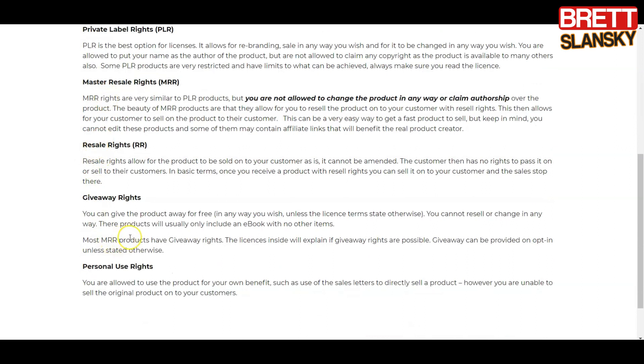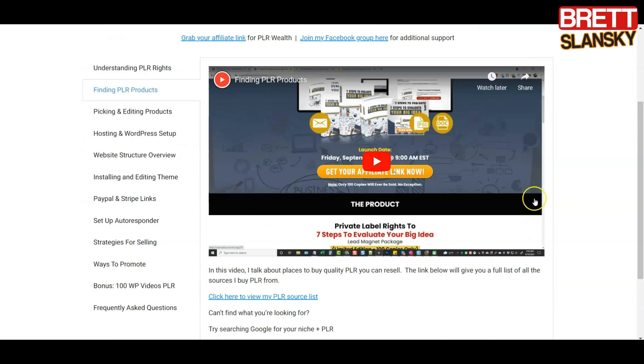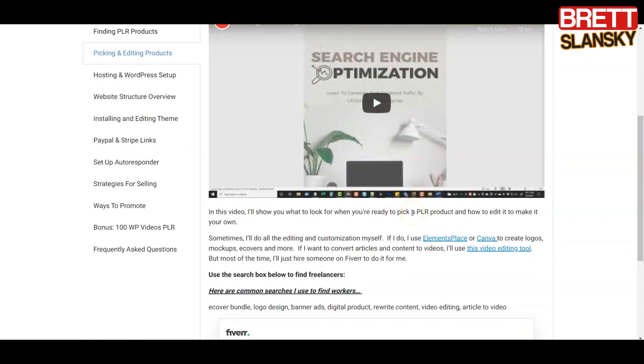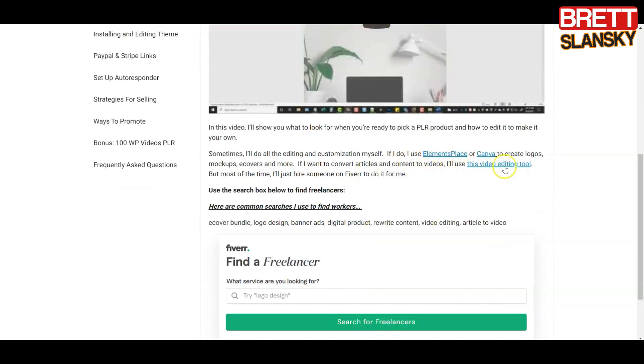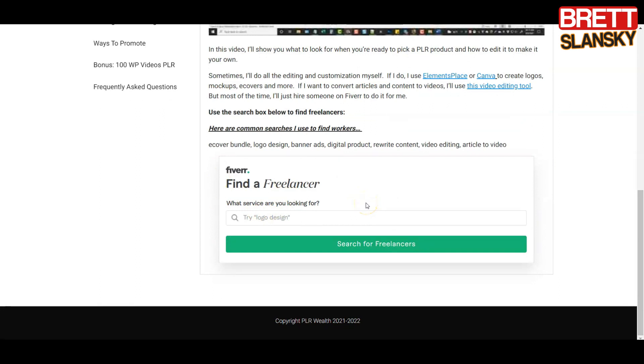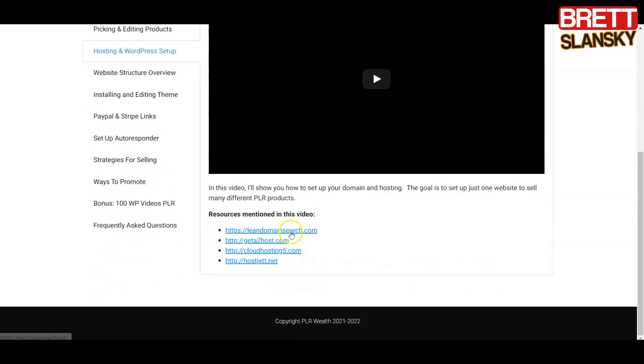You get all these explanations, which is really cool because not too many people tell you this. In the second video, you'll learn how to find PLR products. Chris does a good job advising which companies are good and which are bad, so you pick great providers — that means less work on your part. The third video teaches you how to pick the right product and edit it to make it stand out and be unique, using tools like Elementor, Canva, or even a Fiverr freelancer so you don't waste your time.